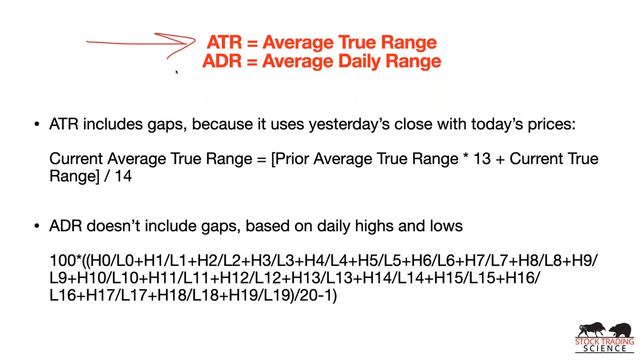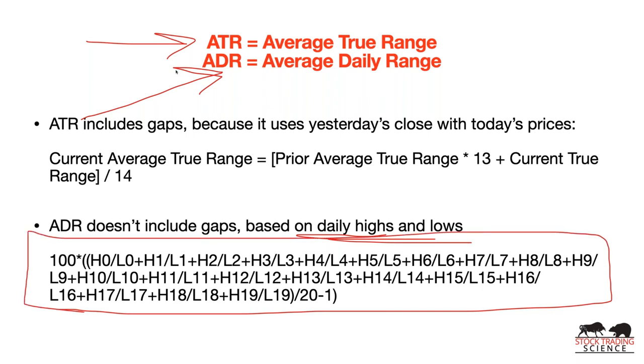Here's the difference between ATR and ADR: average true range (ATR) is expressed as a dollar amount — it includes gaps because it uses yesterday's close. ADR (average daily range) doesn't include gaps — it just takes into account daily highs and lows. The ADR formula is basically the highs and lows from today, one day ago, two days ago, going back 20 days, divided by 20, minus one, times 100 — giving you a percentage. Remember, we're looking for ADR of at least 6%.